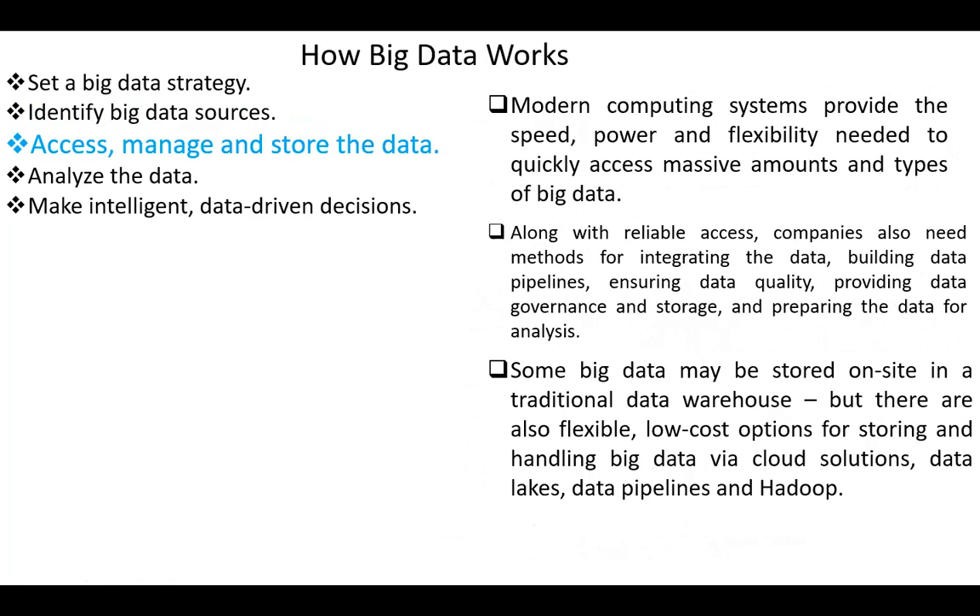Next, access, manage, and store the data. Modern computing systems provide the speed, power, and flexibility needed to quickly access massive amounts and types of big data. Along with reliable access, companies also need methods for integrating the data, building data pipelines, ensuring data quality, providing data governance and storage, and preparing the data for analysis. Some big data may be stored on site in a traditional data warehouse, but there are also flexible, low-cost options for storing and handling big data via cloud solutions, data lakes, data pipelines, and Hadoop.